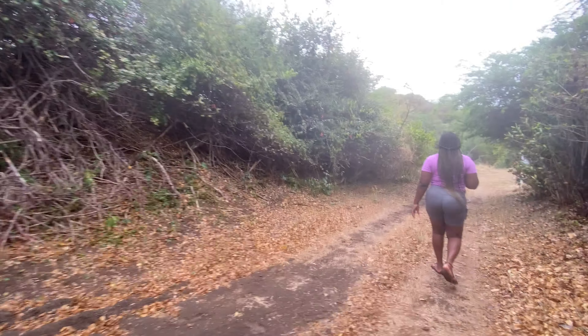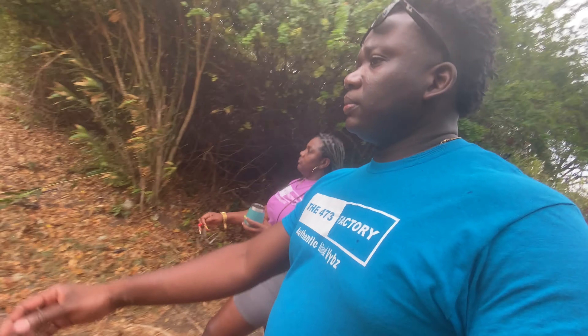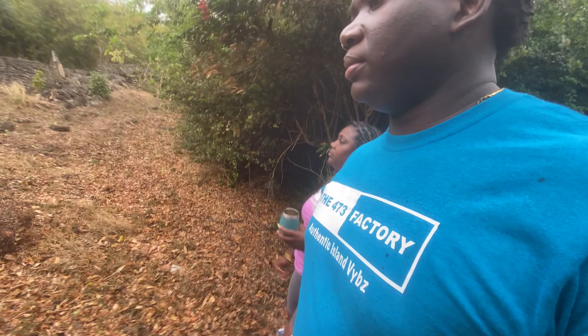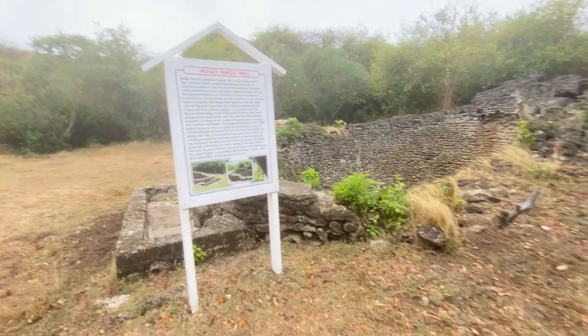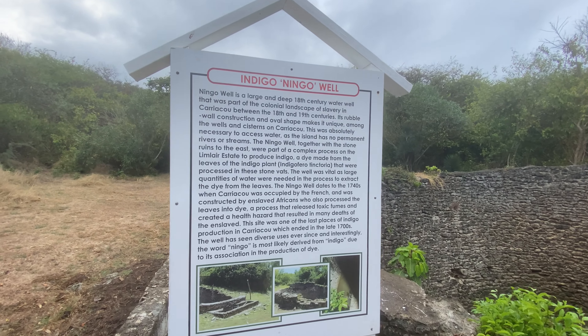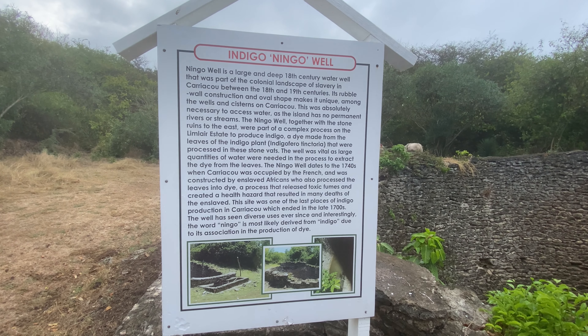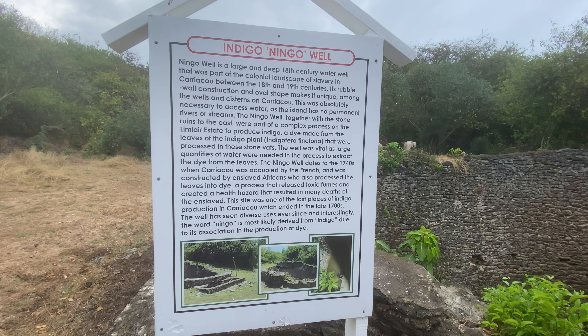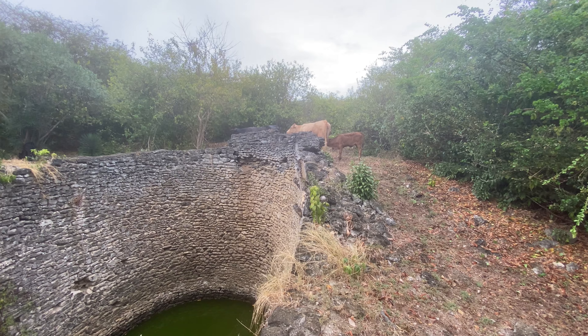You can see how the mud is gathering up on my slippers already. All right, so just some basic information — this is the Indigo 18th century well. There are some massive calls up here too.